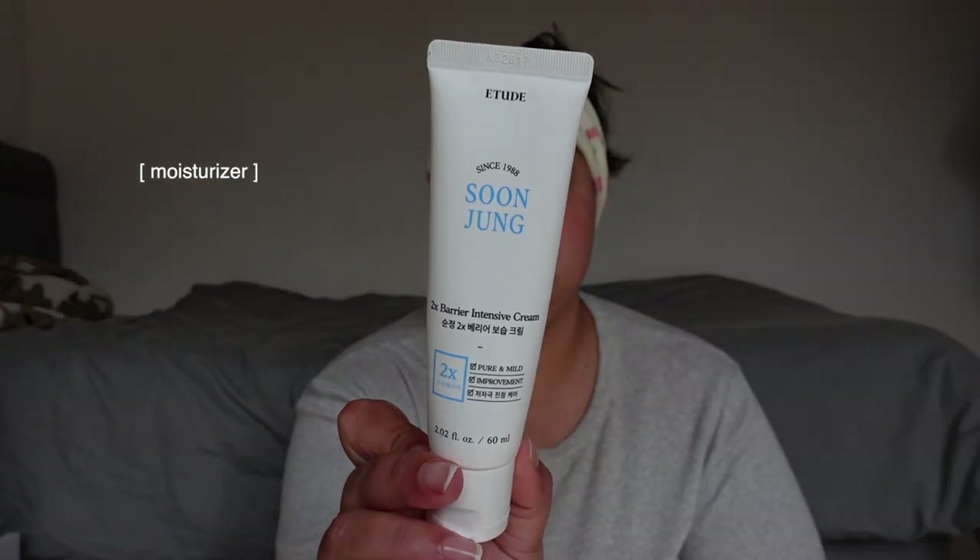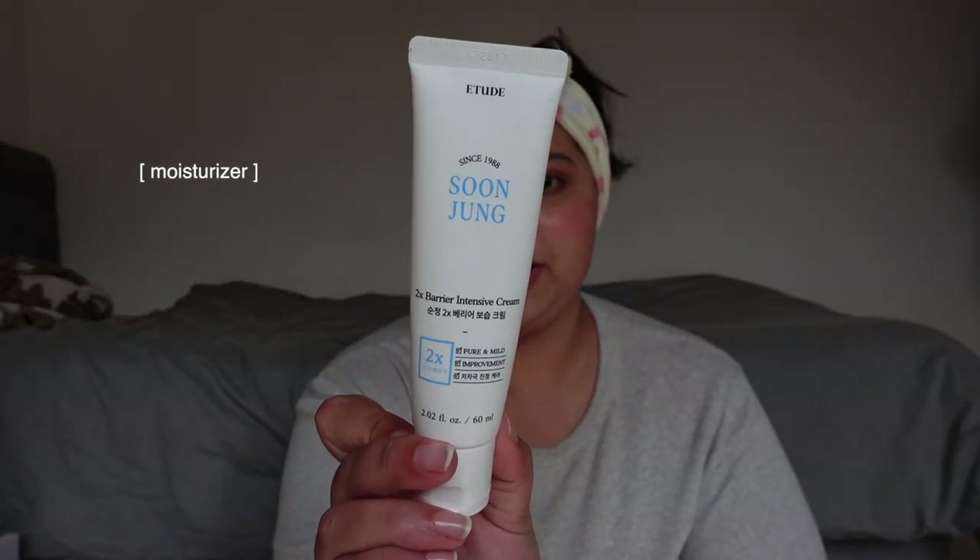Before getting started — I have dry sensitive skin and I tend to like glowy kind of makeup, so that's what I'm gonna be going for. I've already done most of my skincare. I do believe a good skincare routine is super important to get your base looking flawless. This is the moisturizer I'm using as of late — the Sun Jun Barrier Cream by Etude House. I really really love this stuff.